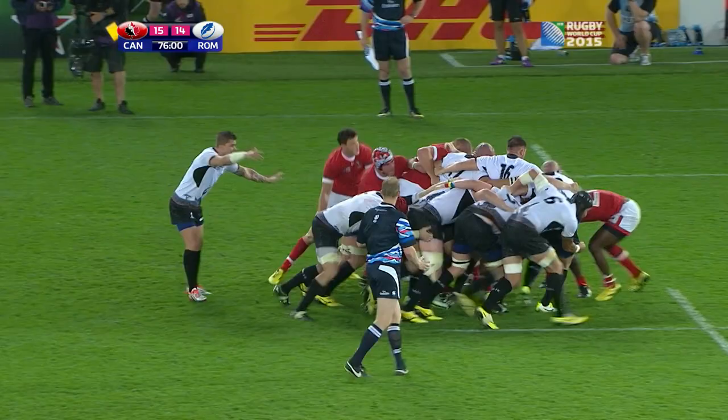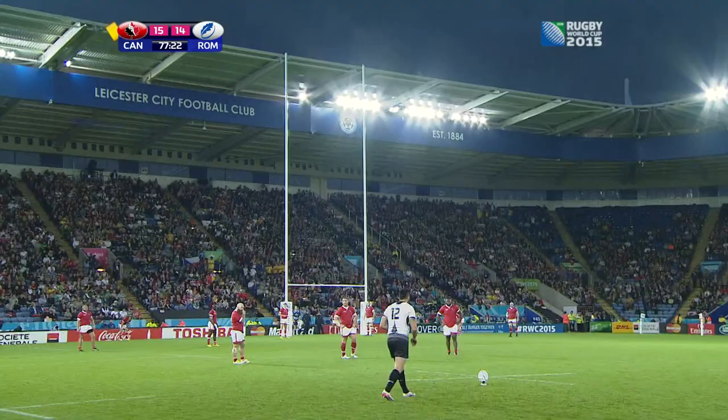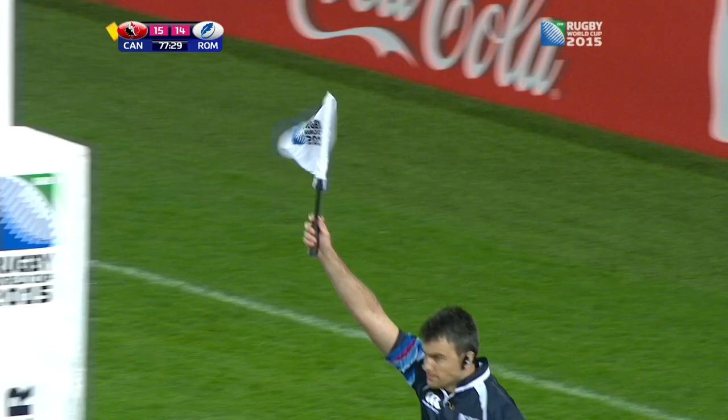Romania could try and milk a penalty at the scrum — that's what they're going to do. He's going to do it, he has the chance, and this will almost certainly decide the game. Plenty of distance — and it is over! Into touch it goes — a stunning comeback by Romania.